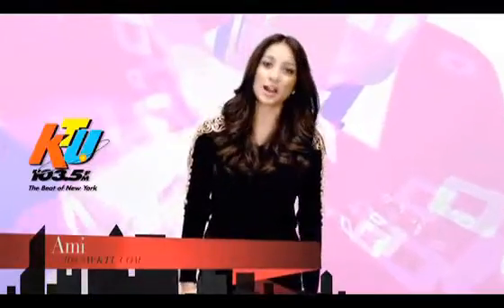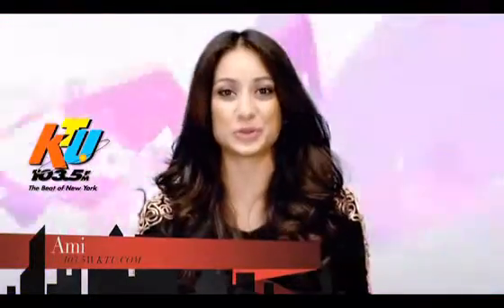Hi, this is Ami from KTU.com. It's all about a new year, new you. Today we're focusing on turning back the clock on your smile. We checked in with our celebrity dentist, Dr. Brian Cantor, for some tips.